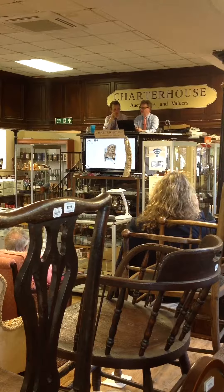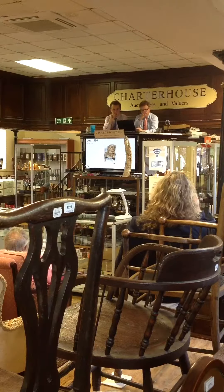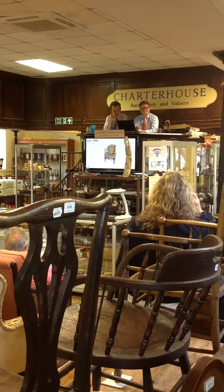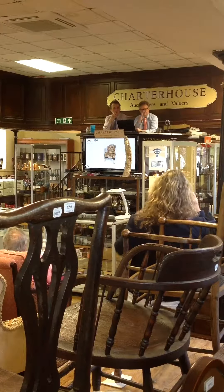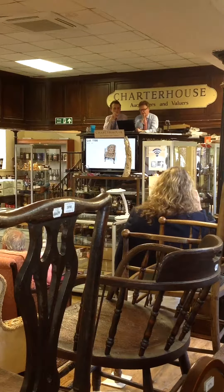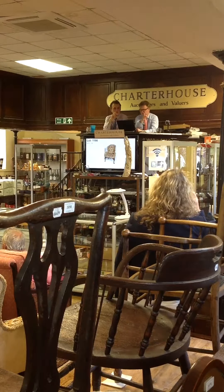I'll take it away now — £2,000 I have bid. £2,000, Justine on the phone. Justine's moment at £2,002, £2,004 online, £2,006 for you, £2,006, £2,008 online.